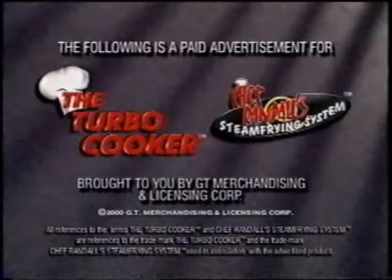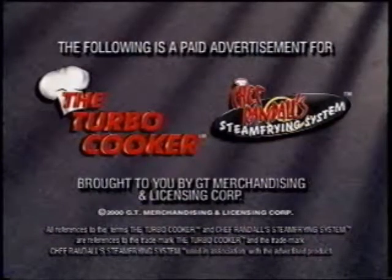The following is a paid advertisement for the Turbo Cooker and Chef Randall's Steam Frying System, brought to you by GT Merchandising and Licensing Corporation.